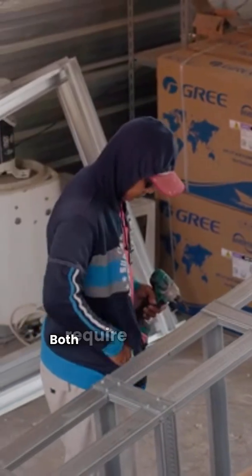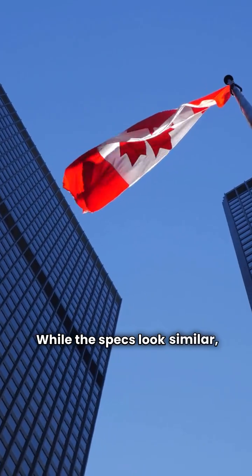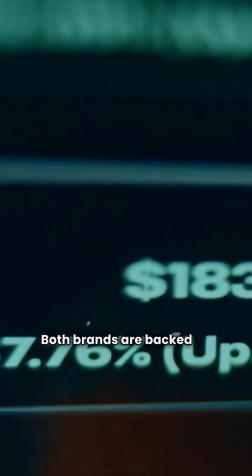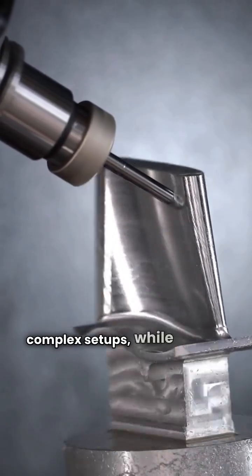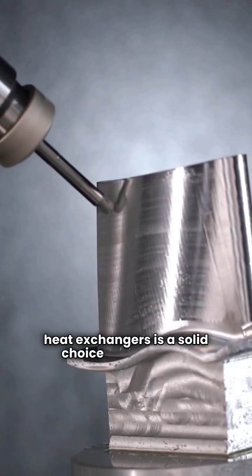Installation: both require a dealer for purchase and installation. While the specs look similar, remember that IBC is a Canadian-made product while Navian is manufactured in China. Both brands are backed by what I consider an average guarantee compared to the top-tier green card brands. IBC's built-in zone control is a nice touch for complex setups, while Navian's use of stainless steel for both heat exchangers is a solid choice for longevity.